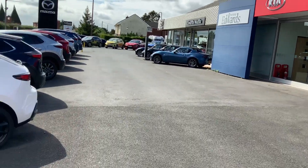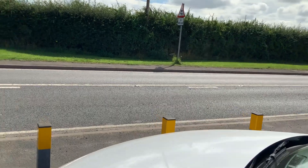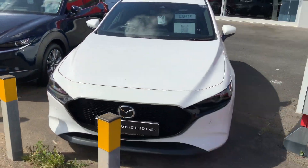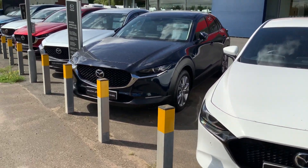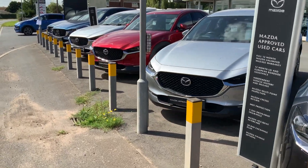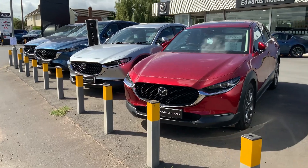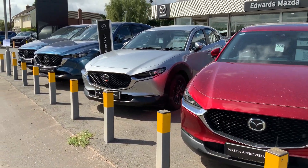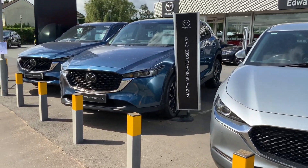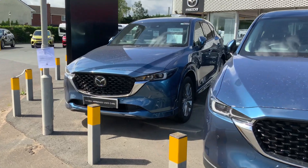If we just move across onto Mazda — again, Mazda have a great range of vehicles from city cars through to family hatchbacks like the Mazda 3. The CX30 crossover — we have a really good selection of those in different ages. Fantastic car to drive, both manuals and automatics, all massively well specced. These are all Mazda approved cars, so they come with a minimum 12 months Mazda warranty and roadside assistance, fully approved through Mazda UK checks.